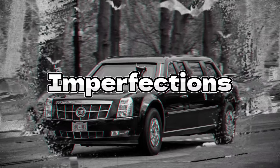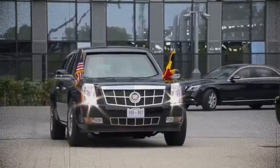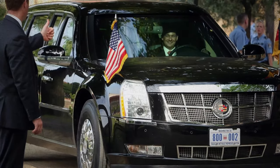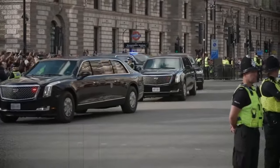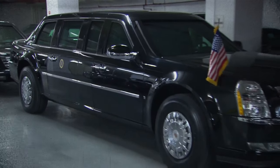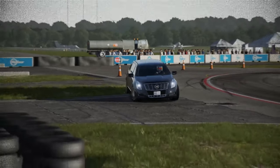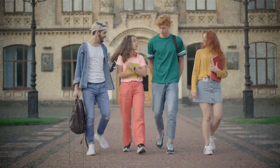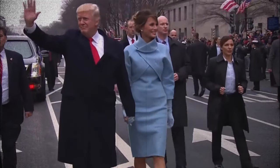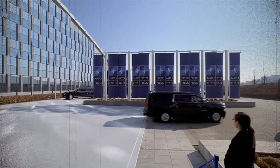Even the Beast isn't without its flaws. The substantial weight of its heavy armor and advanced features comes with a significant price tag — the car costs approximately $1.6 million and must be replaced every 10 years to remain in line with contemporary security standards. Additionally, the vehicle's weight and stringent security measures curtail its speed and maneuverability. Rumors suggest it consumes fuel at a rate comparable to a college student downing energy drinks during finals week — but when you're the president, fuel efficiency might not top your list of concerns.